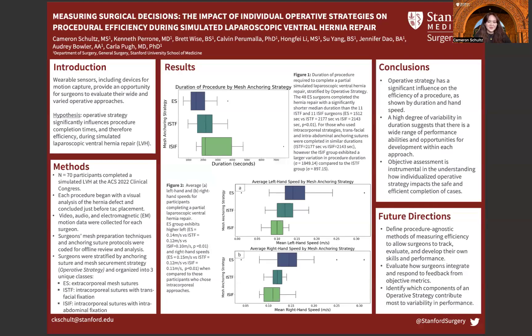Hello, my name is Cameron Schultz, and I am a researcher at the Technology Enabled Clinical Improvement Center, presenting our work: Measuring Surgical Decisions — the Impact of Individual Operative Strategies on Procedural Efficiency During Simulated Laparoscopic Ventral Hernia Repair. This work is a collaboration between Dr. Carla Pugh, the Director of the Techie Center, and the American College of Surgeons Clinical Congress.